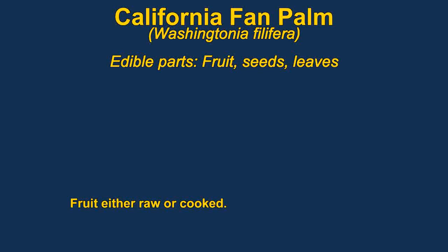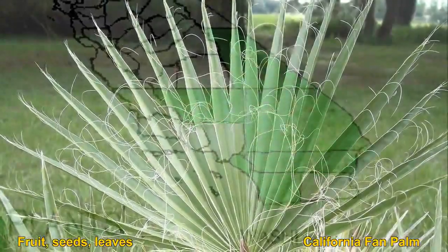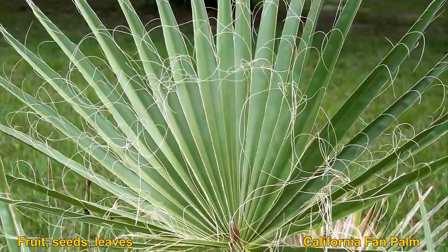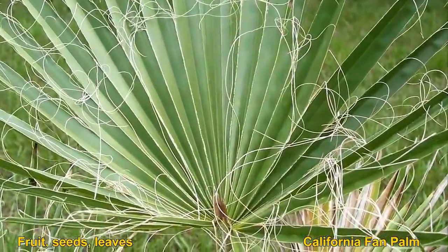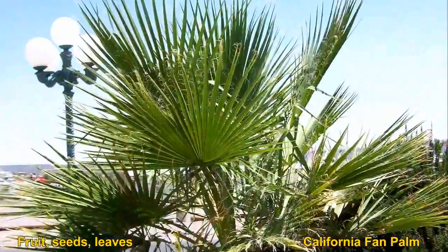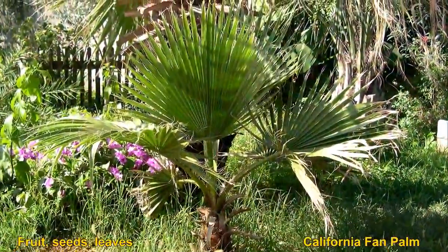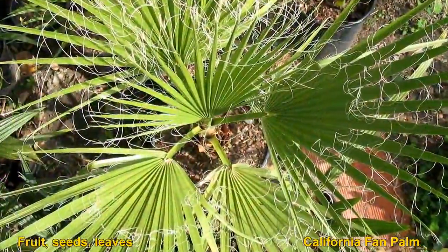California fan palms have edible fruit, leaves, and seeds. The fruit can be eaten raw or cooked, or can be dried for later use. It is made into jellies and drinks, and sometimes ground into a meal. The seeds can be ground up with the dried fruit and then all of it eaten together. They are widely cultivated as ornamental trees. The plants can survive considerable frost and temperatures down to 10 below.